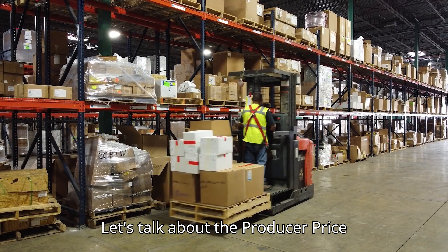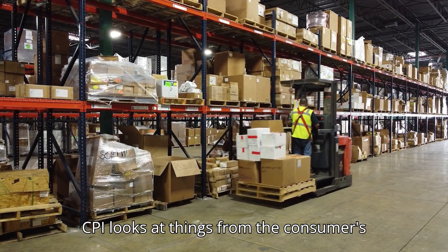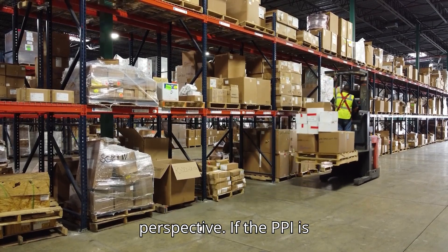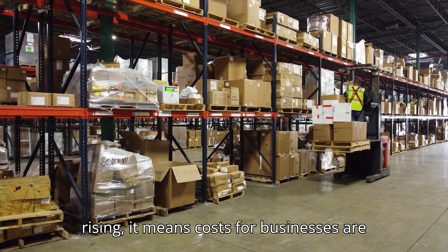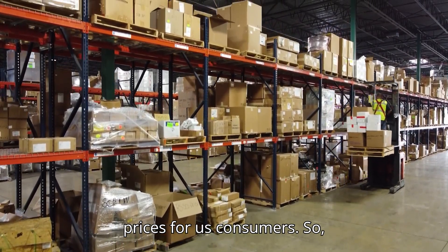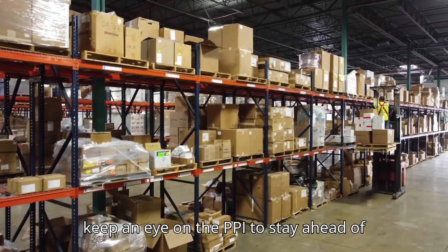Let's talk about the Producer Price Index, or PPI. While the CPI looks at things from the consumer's angle, the PPI looks from the producer's perspective. If the PPI is rising, it means costs for businesses are up, which usually trickles down to higher prices for us consumers. So keep an eye on the PPI to stay ahead of price hikes.